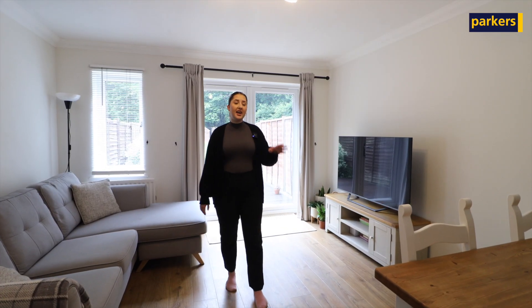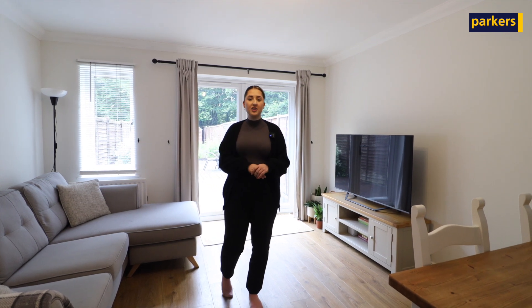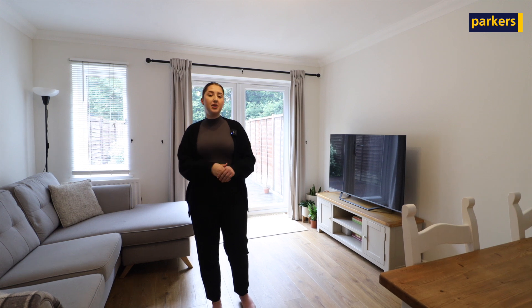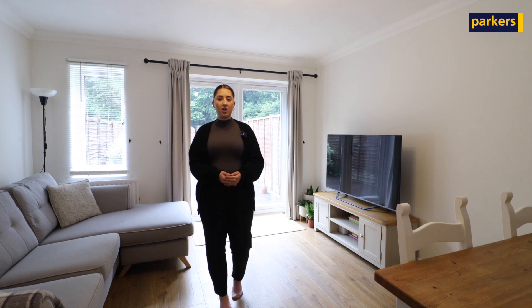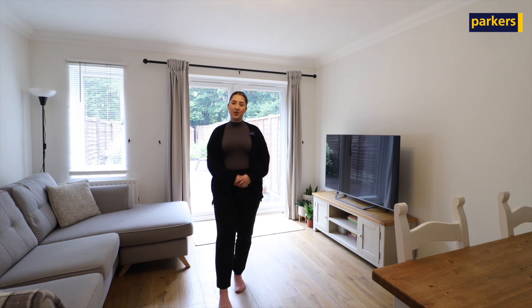Coming into the property at the front, you've got a modern kitchen, and to the rear you've got a large living dining space. Upstairs you've got a family bathroom and two bedrooms with lots of storage options, one of which is a double. To the rear of the property you've got a large garden which is southwest facing, and at the front you've got two allocated parking spaces.